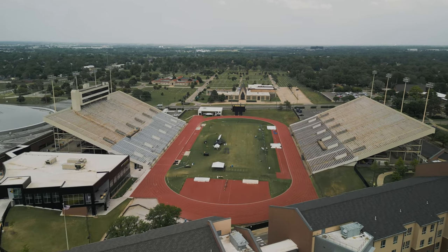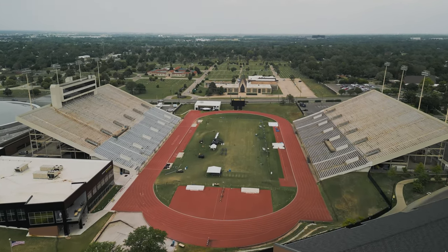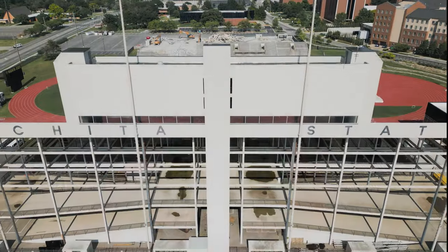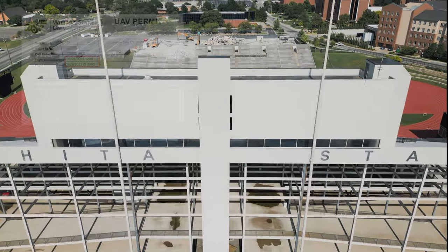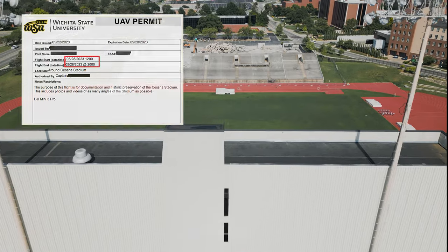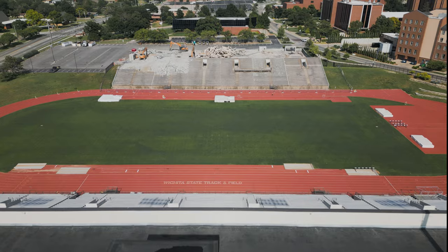This stadium has been in service for nearly 80 years and has had some unconventional uses in that time, but this is a view that no longer exists. About a year ago, I got a permit to fly my drone over Wichita State's Cessna Stadium during a short window of time right after the state high school track meet and shortly before it was scheduled for partial demolition.